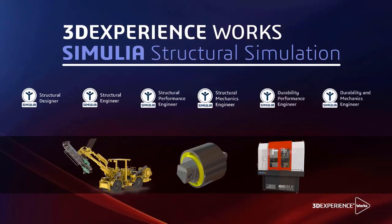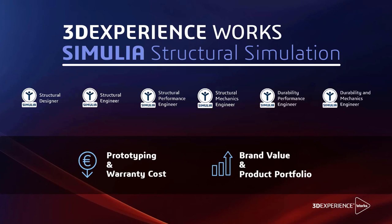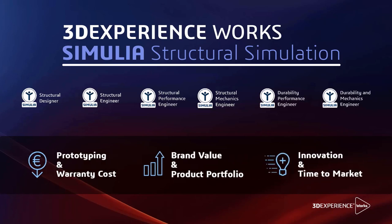With Simulia's structural simulation roles included in the 3DEXPERIENCE works portfolio on the cloud, you can reduce prototyping and warranty costs, enhance brand value and product portfolio, and accelerate innovation and time to market.